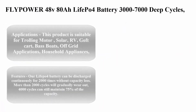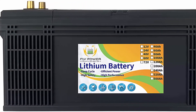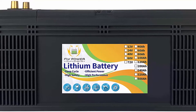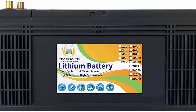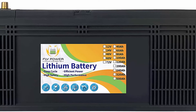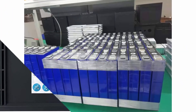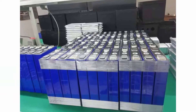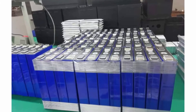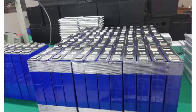Top 5: Fly Power 48V 80Ah LiFePO4 battery, 3,000 to 7,000 deep cycles with BMS, lithium iron for RV, campers, solar, marine, energy reserve, power supply, and emergency lighting — runs in series or parallel. Suitable for trolling motors, solar, RV, golf carts, bass boats, off-grid applications, household appliances, marine, caravan, medical equipment, electric scooters, and industrial use.